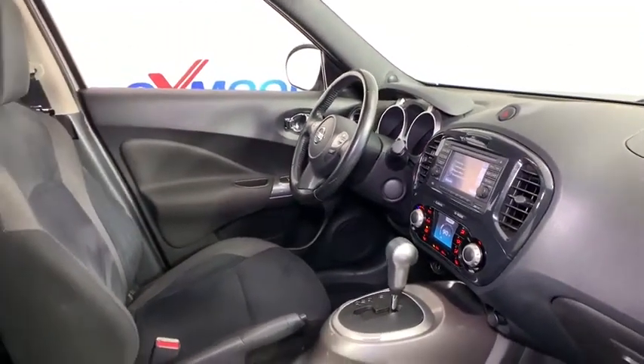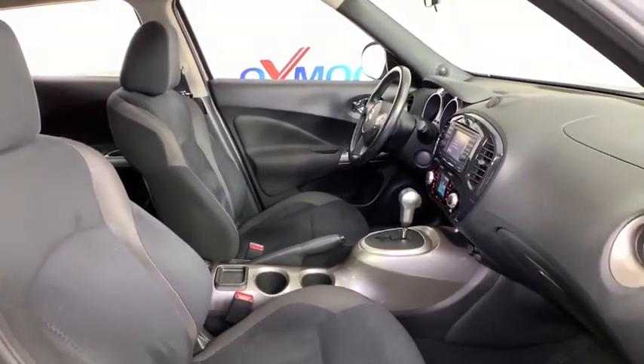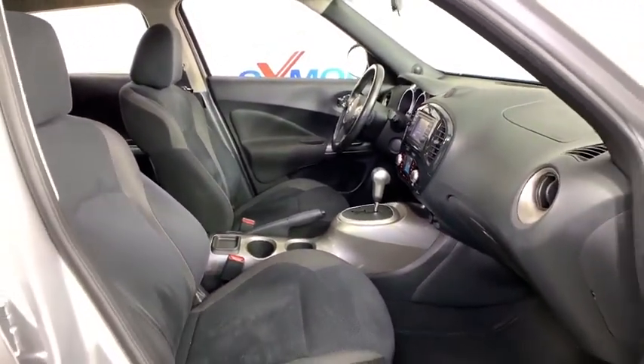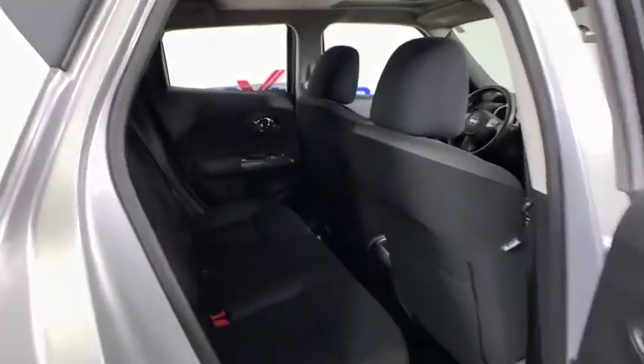A vehicle like this doesn't come along every day. Come in and get it before someone else does. Let's get it.